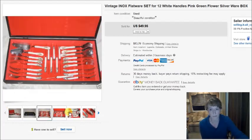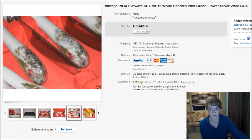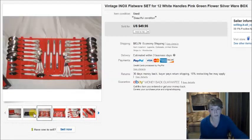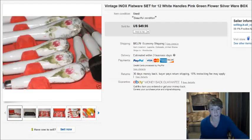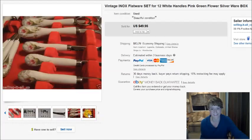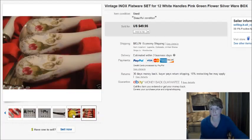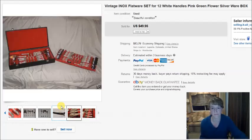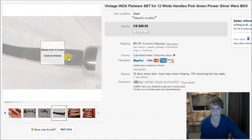I shipped it in the large flat rate priority mail box, which saved everybody money, and it was insured too. I haven't heard back from the buyer so they must have been fine. They were really pretty — little rosebuds on the ends, very heavy. The name on them was INOX.